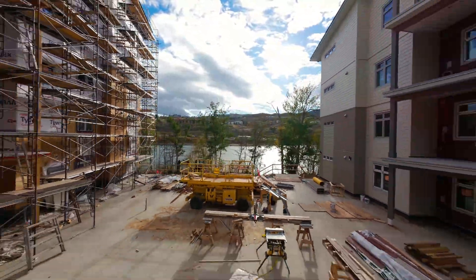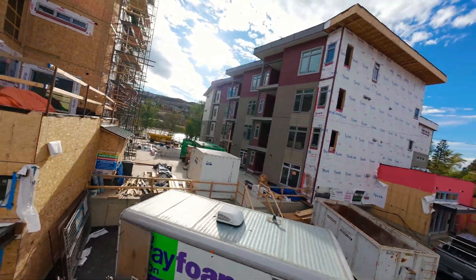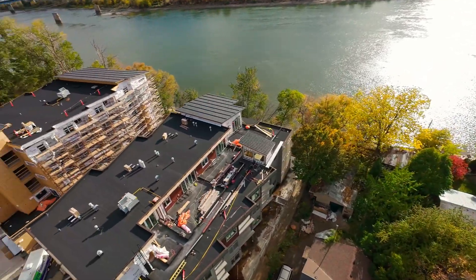With secured bicycle storage, secured parking, a common shared courtyard that all of the owners can enjoy, and as well an indoor amenity room for if you're having people over, this building really does have it all.